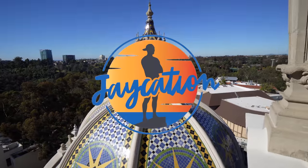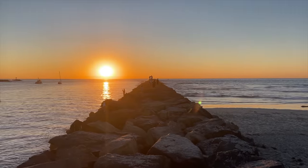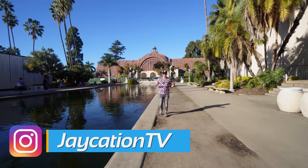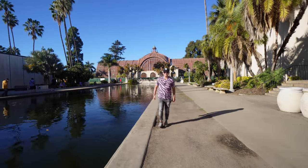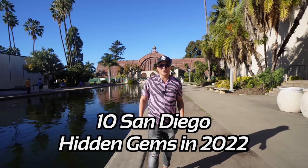What are 10 hidden gems to check out in San Diego in 2022? Find out next on Jaycation. Hey, what's up Jaycationers, welcome back to another video here in the San Diego series. Today we are going to be exploring 10 hidden gems to check out here in San Diego in 2022.